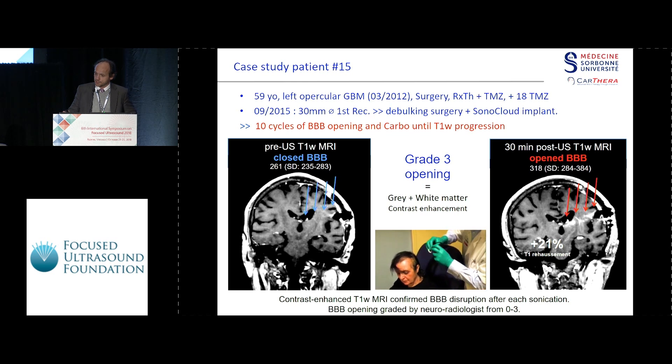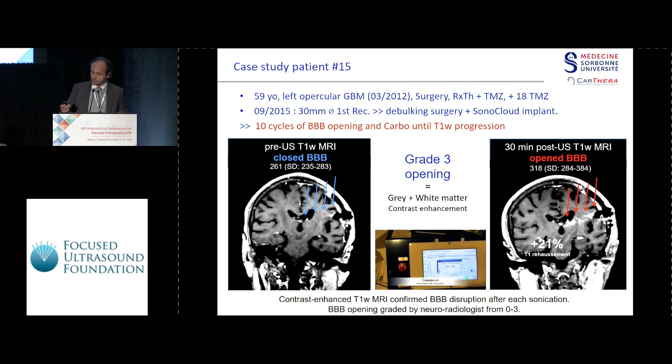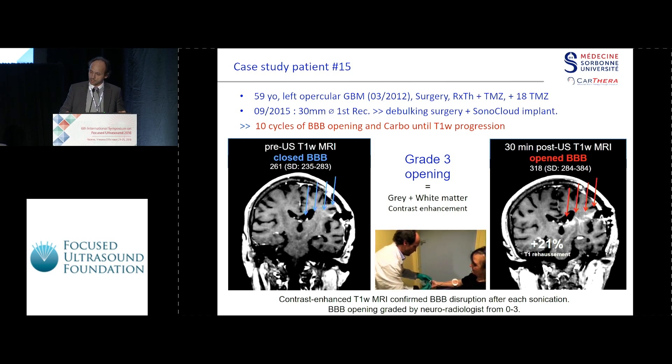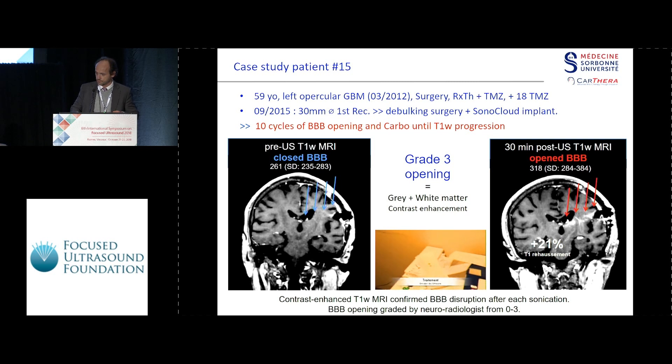Here is an example of a lady who had glioblastoma and actually received 10 cycles before getting a new recurrence. You see the system is plugged in, the chip is recognized — every chip has a specific impedance. On the left side is the MR from two days before, and on the right side the MR performed 20 minutes after sonication. What is amazing is that we are opening the blood-brain barrier in the language area. If we should have had trouble, we should have pointed it out, because I asked her to talk during the session — and you see the ultrasound is on and she's talking perfectly.